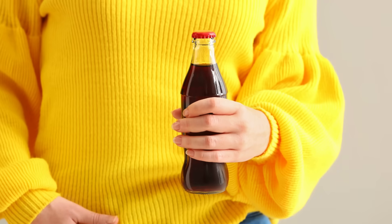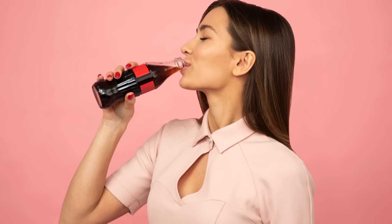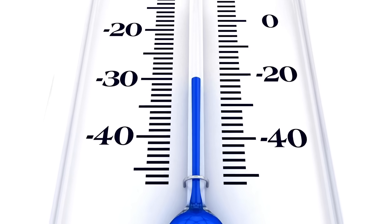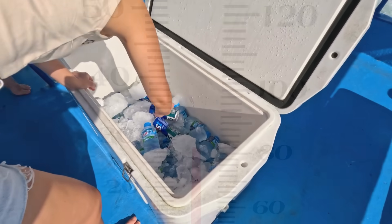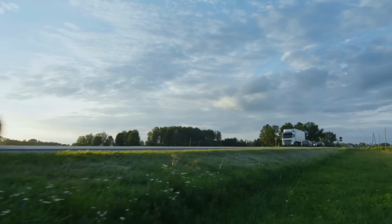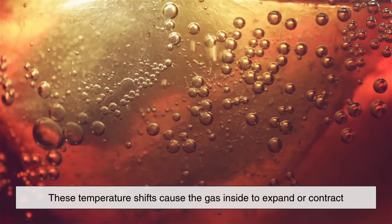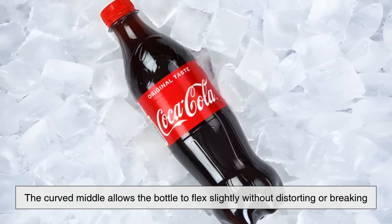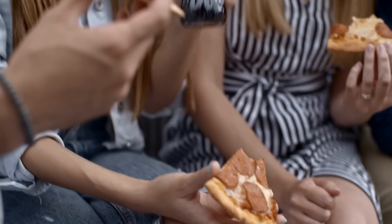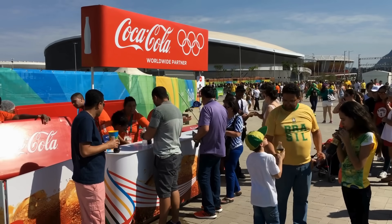Another subtle but important design feature is the slight indentation near the middle, often called the waist. This curve not only makes the bottle easier to hold, but it also helps control how the bottle expands and contracts with temperature changes. Soft drinks are often stored in coolers, transported in hot trucks, and even left out in the sun. These temperature shifts cause the gas inside to expand or contract. The curved middle allows the bottle to flex slightly without distorting or breaking — a small but vital detail that ensures your drink stays fizzy and the bottle stays intact in almost any condition.